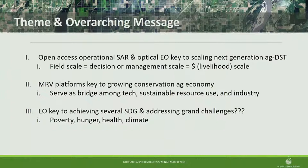Here are my three main messages — I call these hypotheses. Number one: open-access operational synthetic aperture radar SAR and optical EO is really the key to scaling the next generation of ag decision support tools. Field scale is really the area of unit where you're going to make a decision — do I fertilize, irrigate, do I have pests? That's the management scale. Centers like SMAP and SMAS are great, but at 36 kilometer or even 9 kilometer, it's hard for a farmer managing a 40-acre parcel to use that information.